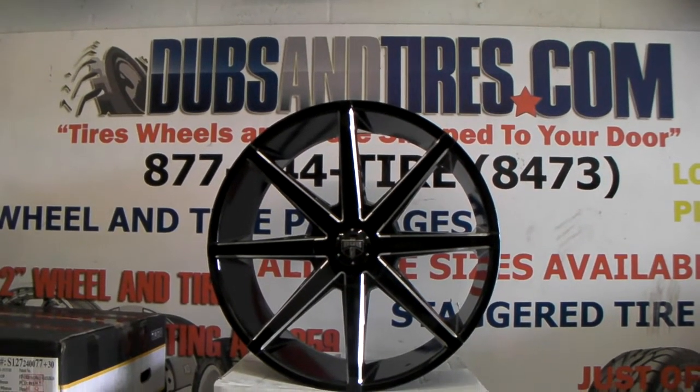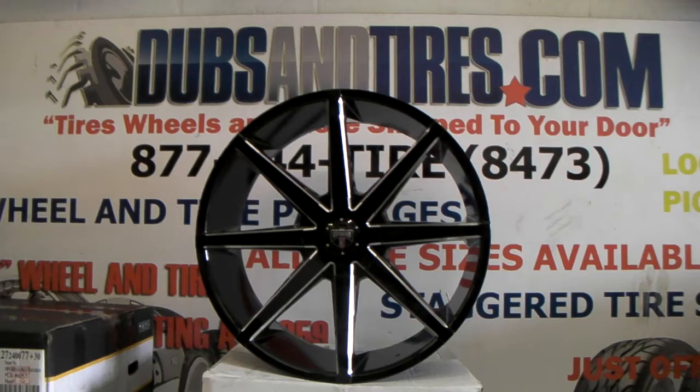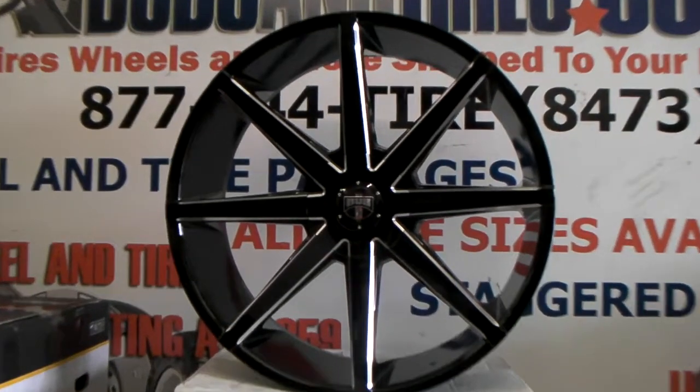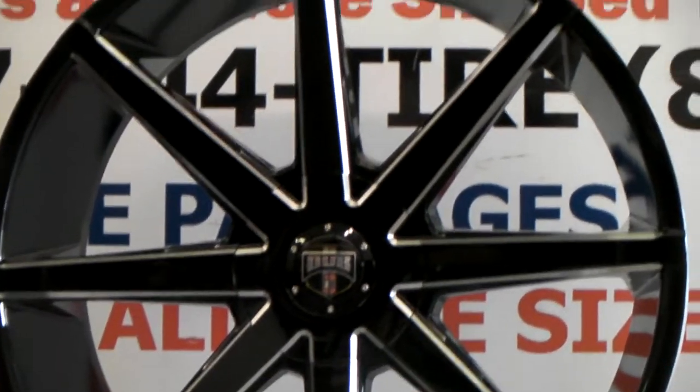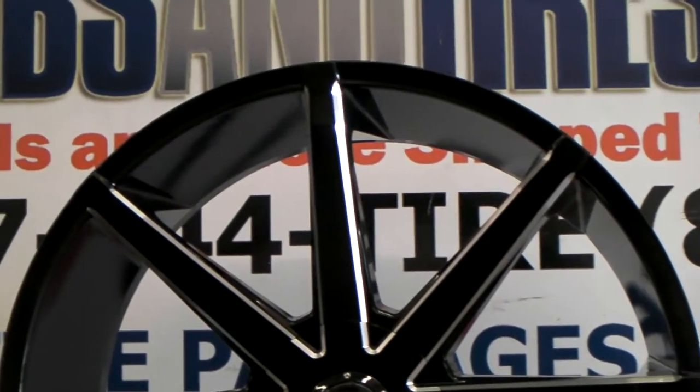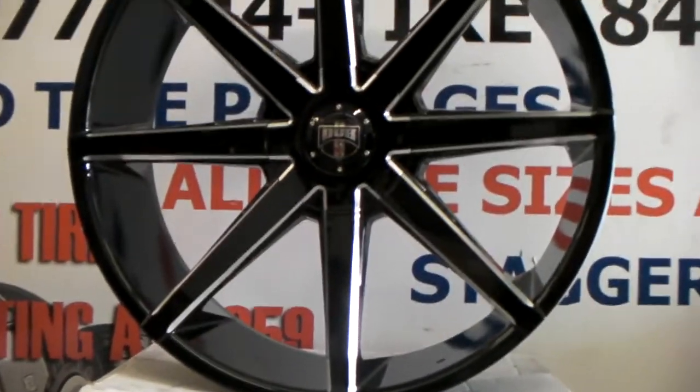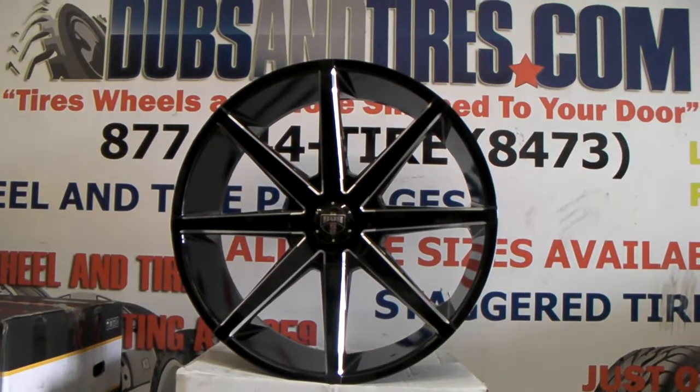Right now we are looking at the Dove Push 24-inch. It's a great looking wheel — all black gloss back finish with the mill spokes as you can see there. Great looking finish, great looking wheel. Good affordable prices from Dove for the one piece stuff.